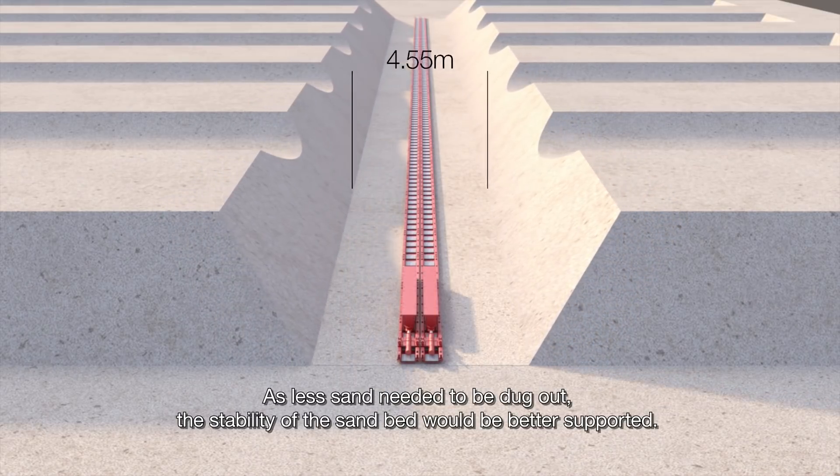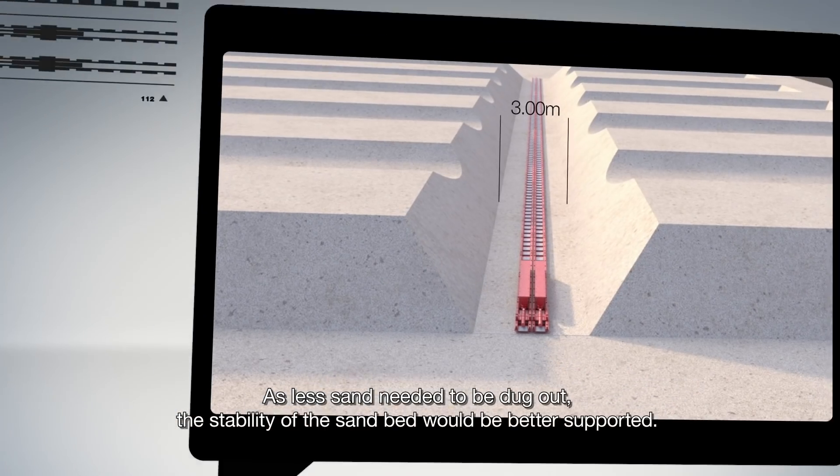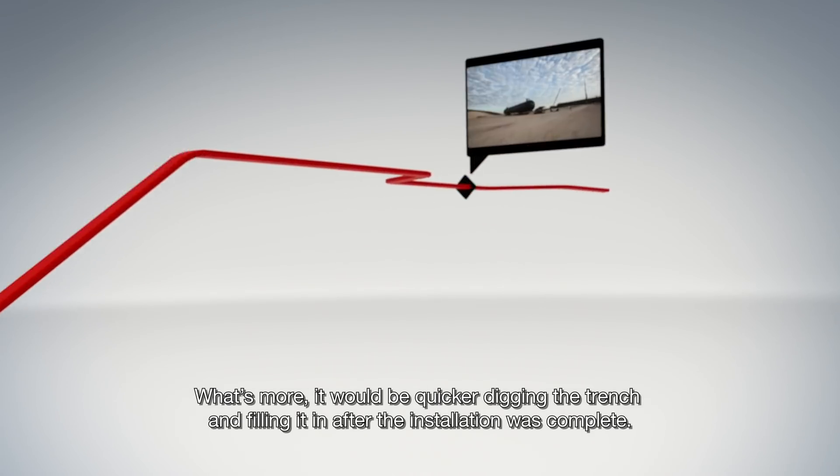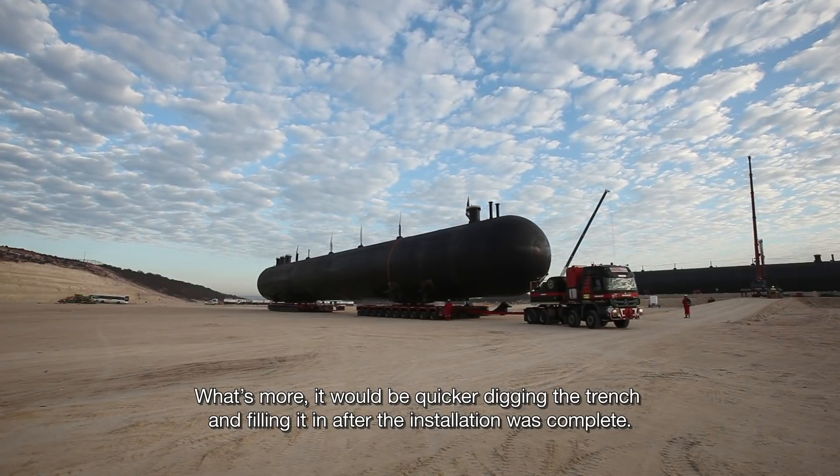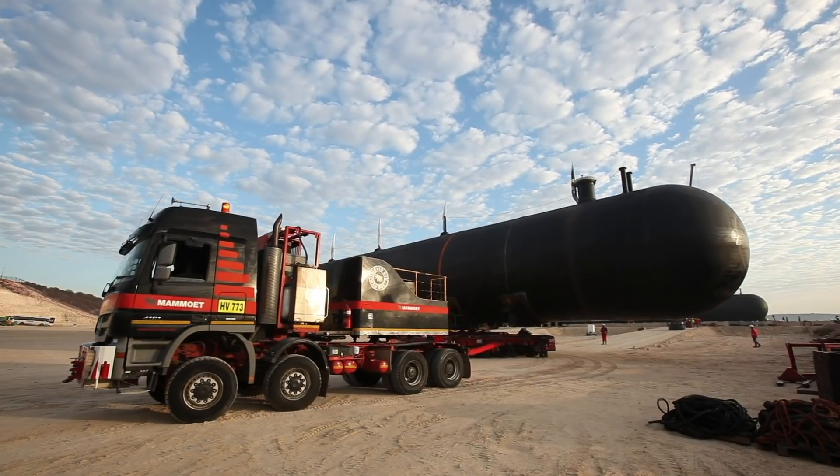As less sand needed to be dug out, the stability of the sand bed would be better supported. What's more, it would be quicker digging the trench and filling it in after the installation was complete.